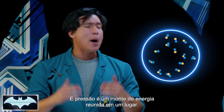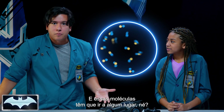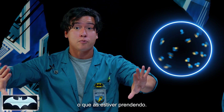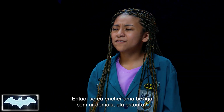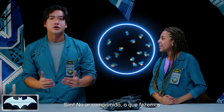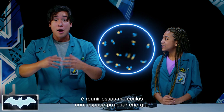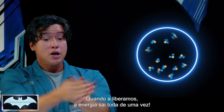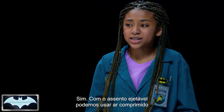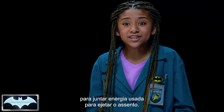Pressure just means a bunch of energy in that one space. All these molecules, they gotta go somewhere, so they start pushing with tremendous force against the container that surrounds them. So if I were to blow up a balloon with too much air, it would pop? Yes. With air pressure, all we're doing is shoving all these air molecules into a space to create energy, and once it's released, all of that energy comes shooting out. So with this ejector seat, we can use air compression to build up energy and shoot the seat out of the vehicle.